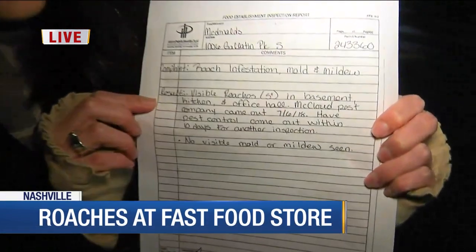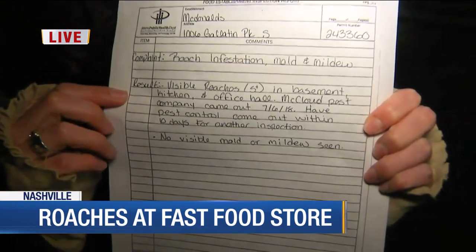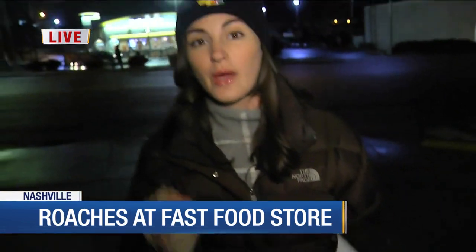Lauren, no, it's not. This is a very busy road here in Madison, so obviously a busy restaurant location. Take a look at this inspection report from six months ago — it says that roaches were visible in about three areas around this restaurant. Now, this restaurant was inspected in early November and did receive a 98 score, but customers are telling me tonight the roaches appear to be back and they're visible.